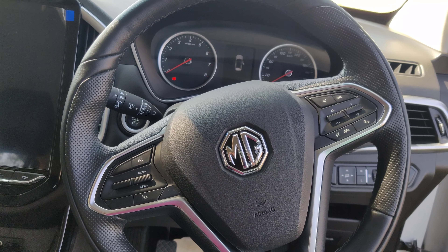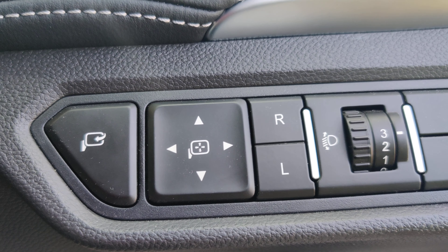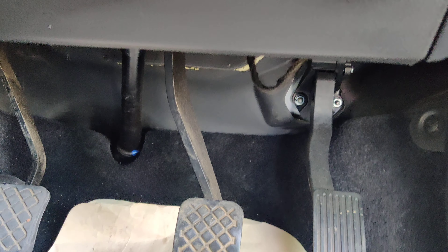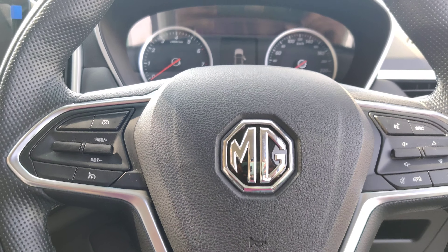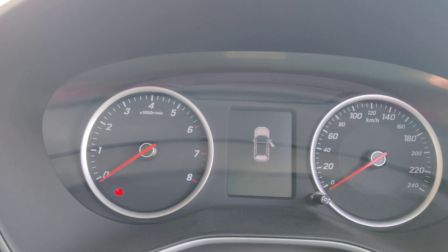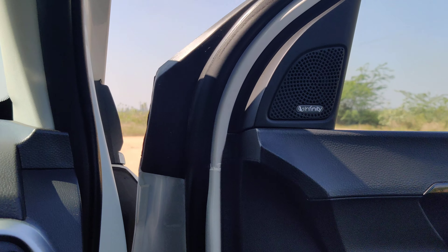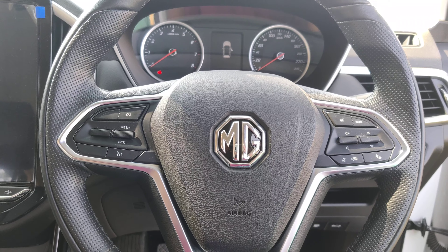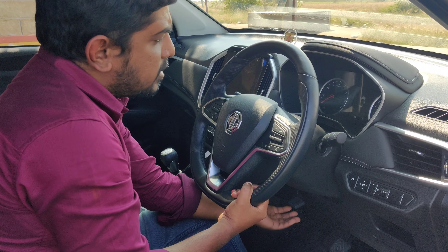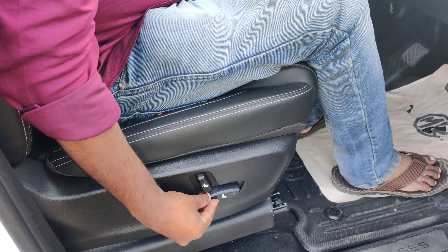We have a large LED touchscreen for navigation, Bluetooth, and other accessories, plus steering-mounted controls. We also have cruise control on this vehicle. Mirror adjustment is electronic, and audio controls are mounted on the steering. There are electronic digital meters and auto-folding mirrors. The entertainment speakers are from Infinity. The steering comes with telescopic adjustment — it's adjustable. I'm just going to lift and lock the steering. We also have electronically controlled seats.